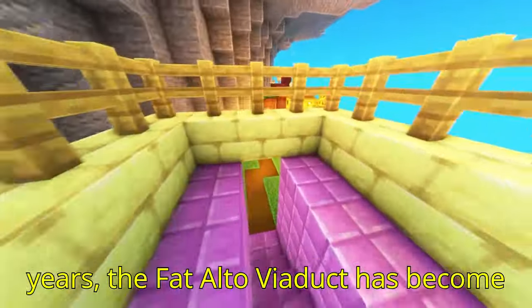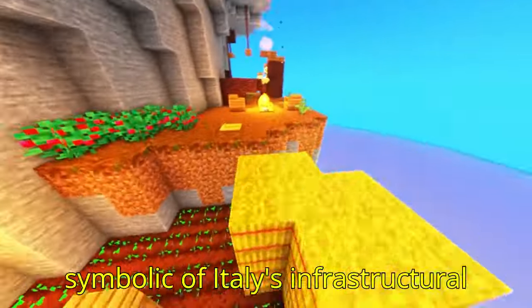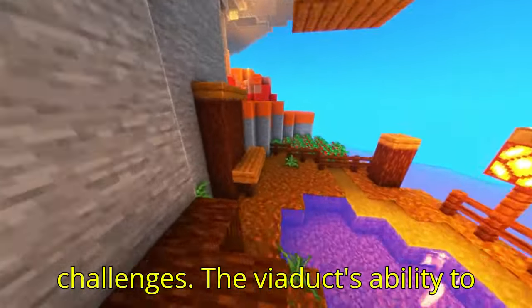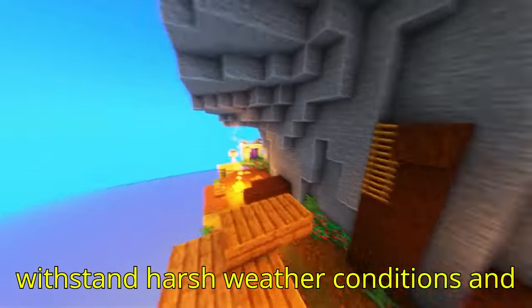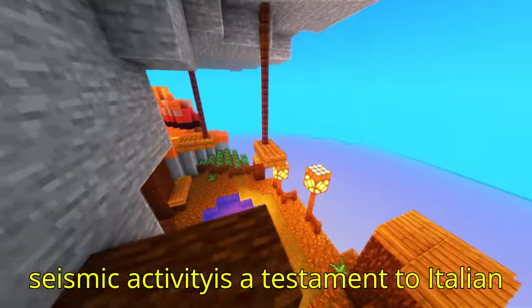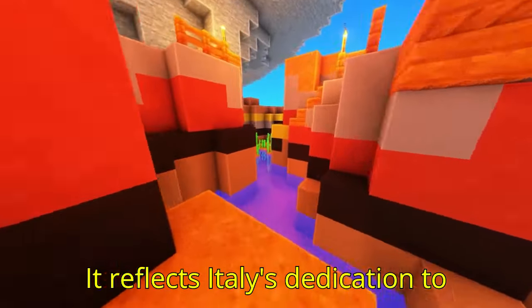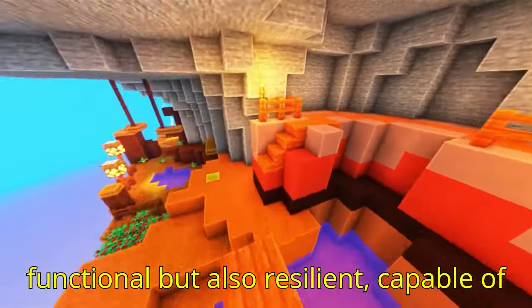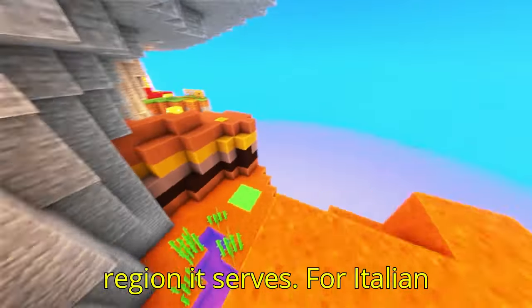In recent years, the Fad Alto Viaduct has become symbolic of Italy's infrastructural resilience and adaptability, especially in response to climate and environmental challenges. The viaduct's ability to withstand harsh weather conditions and seismic activity is a testament to Italian engineering and construction expertise, reflecting Italy's dedication to creating infrastructure that is not only functional but also resilient, capable of adapting to the unique demands of the region it serves.